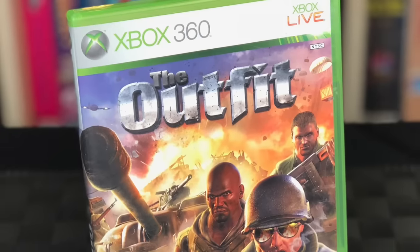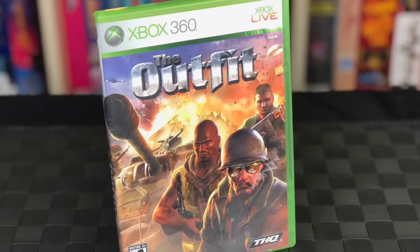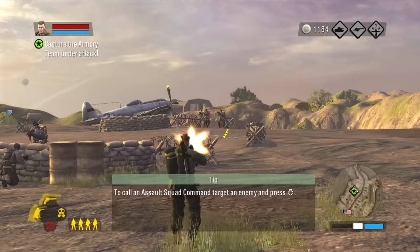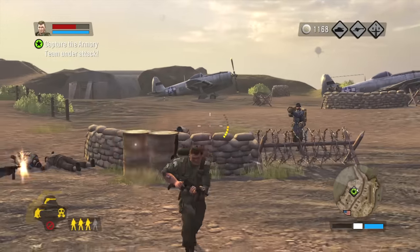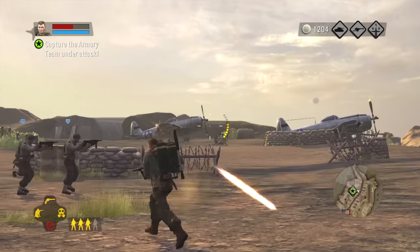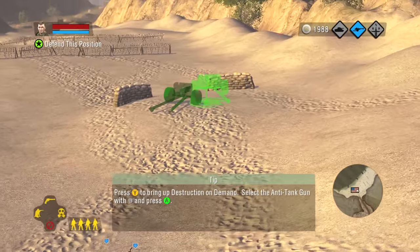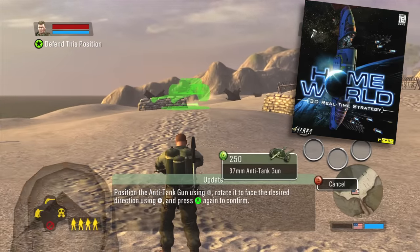Next up is a game called The Outfit that, honestly, I wasn't aware of until I started doing research for this video. I don't think it sold very well, but that's kind of a shame because it's actually not a terrible game. This is a third-person shooter with real-time strategy elements. It was set in World War II and developed by Relic Entertainment — they may sound familiar to PC fans because they created the fantastic space strategy game called Homeworld, and this was their first console release.